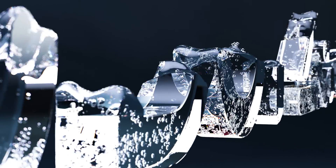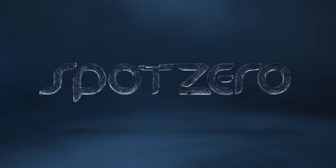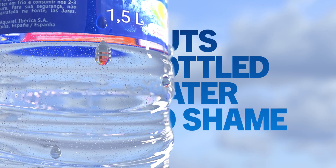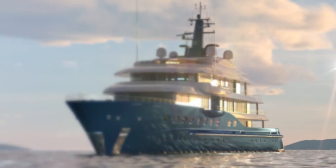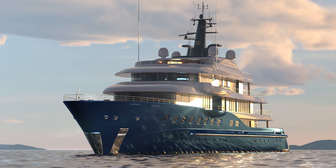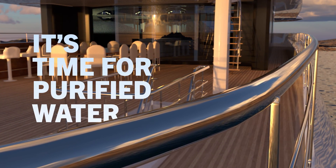Our Spot Zero system eliminates up to 99% of the microscopic bits of contaminants, producing water so pure it puts bottled water to shame. So stop hauling and storing your water. If the contaminants in your potable water have you working overtime rinsing, cleaning, and polishing, it's time for purified water.